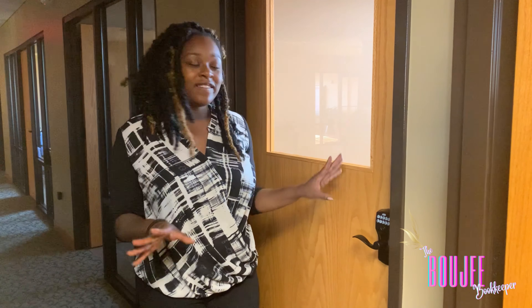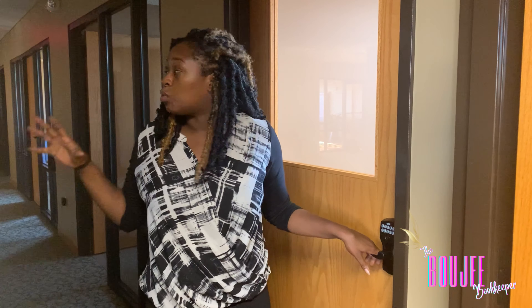Hi everybody, welcome back to the Bougie Bookkeeper. On this channel we empower the female and male entrepreneur to get bougie with their money. Today on our lifestyle walk I'm going to show you guys my new office space — a tour of just my office. This is a co-working space called the Idea Space Co-working Space, so the whole floor doesn't belong to me but I have access to a lot of the amenities. Come on, let me give you an empty office tour and a tour of the entire layout.